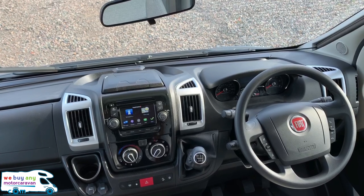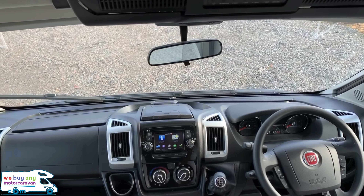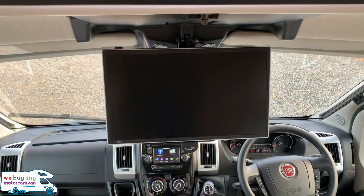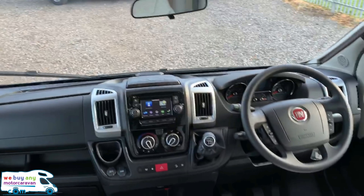The media pack plus includes a Maxview 65-centimeter folding remote-control roof, a fully automatic self-seeking satellite system, an 18-and-a-half-inch Avtex widescreen TV, and a DVD player with digital and satellite tuners. It just folds down from here — a really nice extra to have, and it folds back away easily.